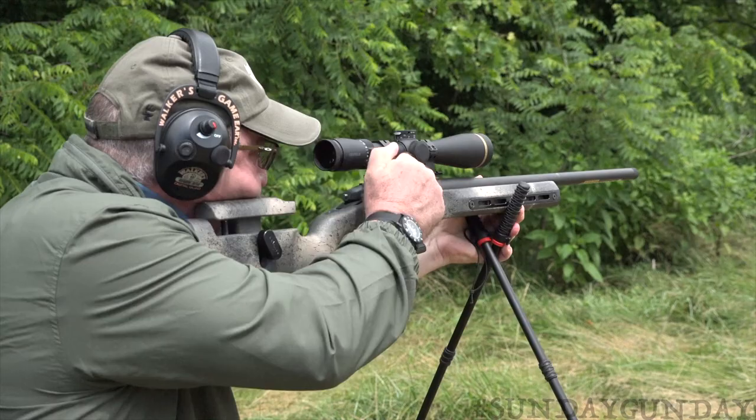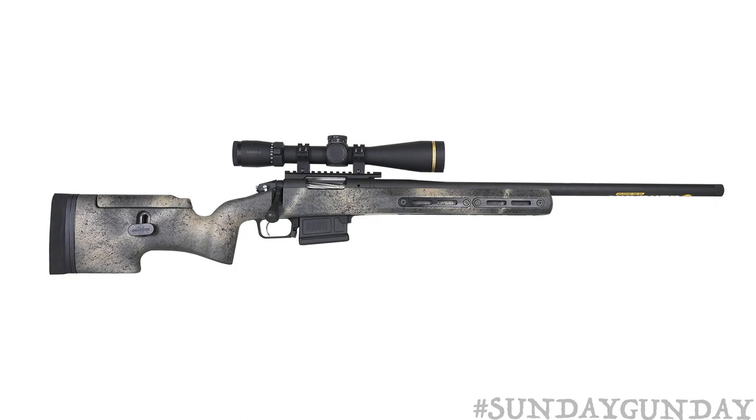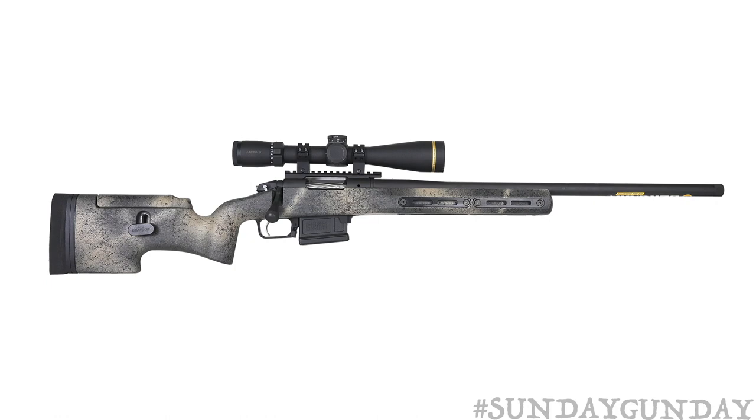Weight of the Bergara Ridgeback is 10 pounds to 10.7 pounds, depending on chambering and barrel length. Overall length is 39.5 to 46 inches, depending on barrel length. Its suggested retail price is $2,100. To learn more about the Bergara Ridgeback, visit BergaraUSA.com.